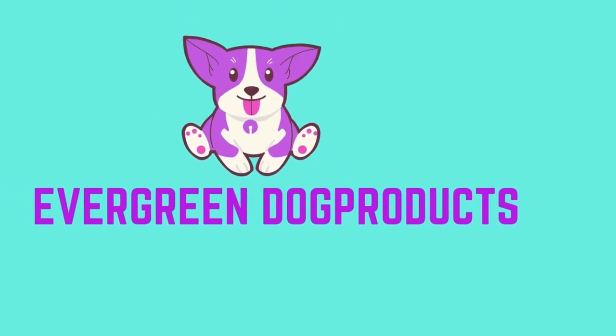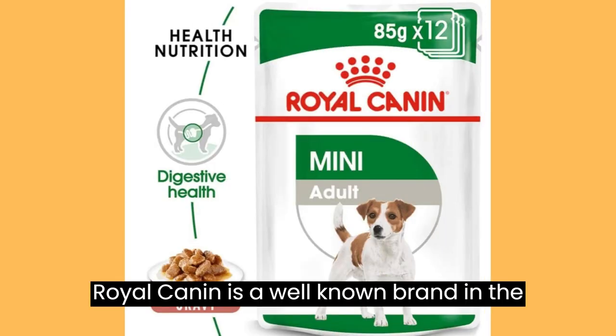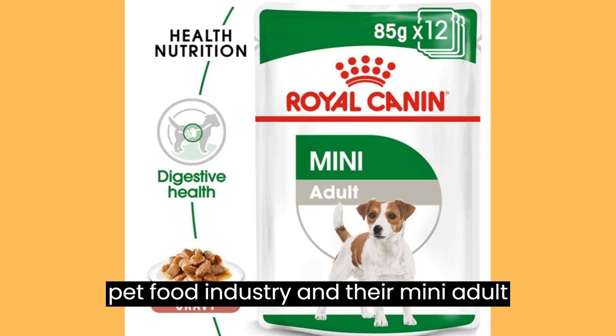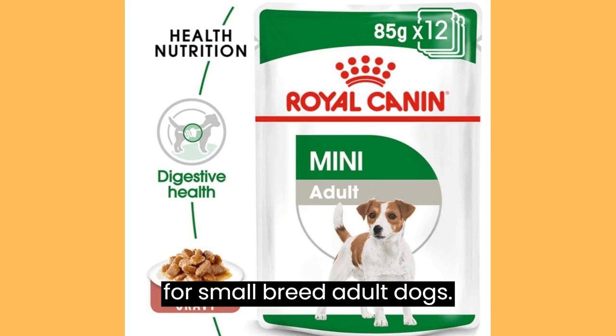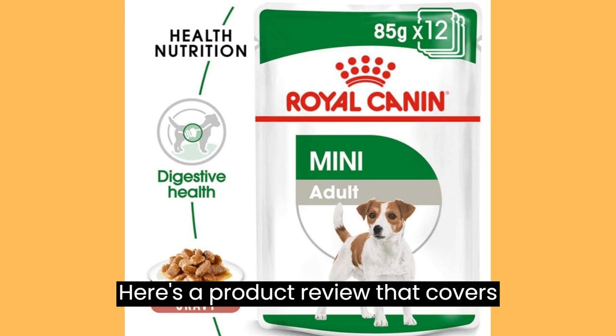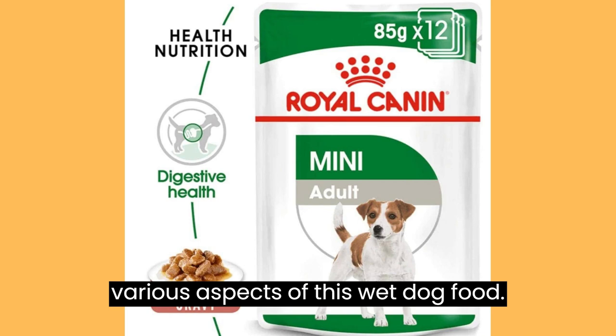Evergreen Dog Products Royal Cannon is a well-known brand in the pet food industry, and their mini adult dog wet food is formulated specifically for small breed adult dogs. Here's a product review that covers various aspects of this wet dog food.